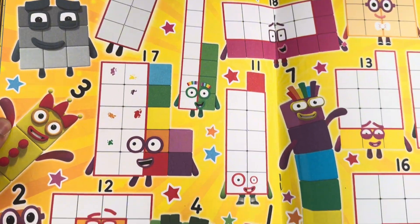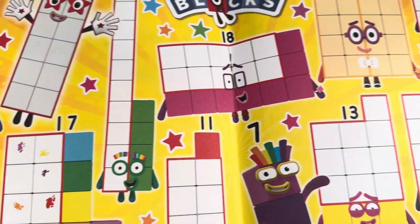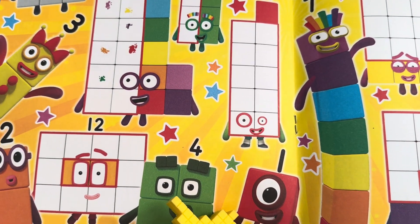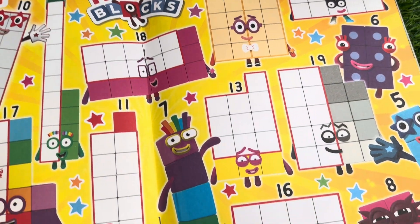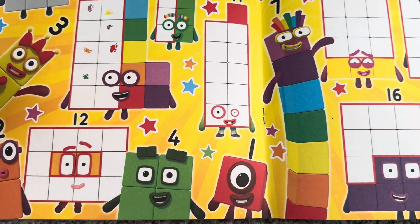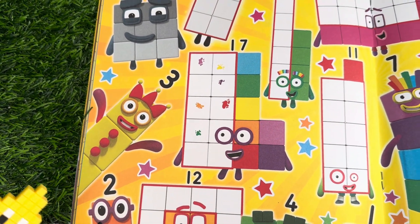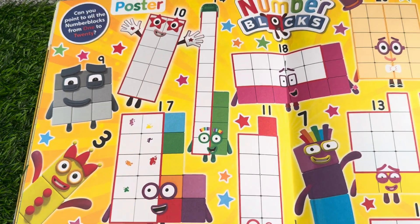Can you see 1? She's a little block with color red. There she is — number block 1. Now let's go and find number block 2. And there he is, number block 2. And on top is number block 3. Can you see?